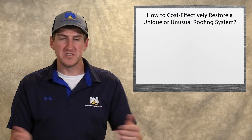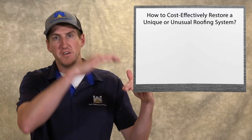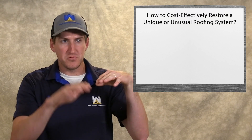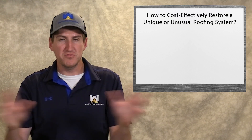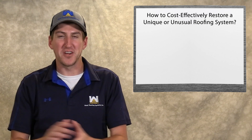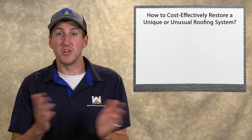We're going to talk about commercial roofs that have different roofing areas, different slopes — maybe sloping one way, flat another way, going up a wall, skylights, all that unique, unusual stuff. Anything besides a flat, boring roof, we're going to talk about how to cost-effectively restore that roof today.